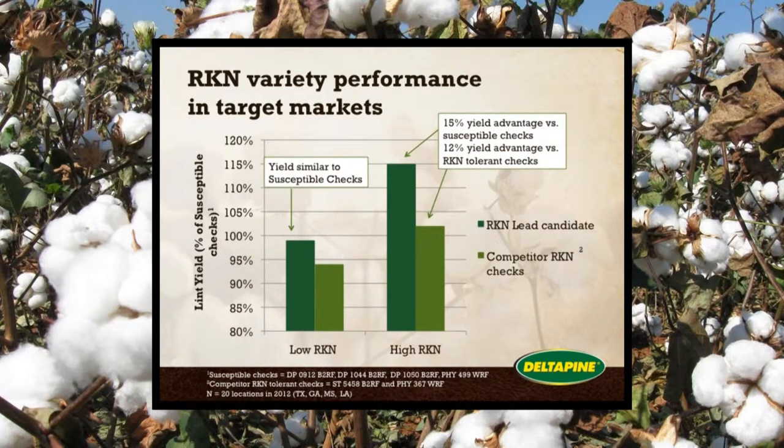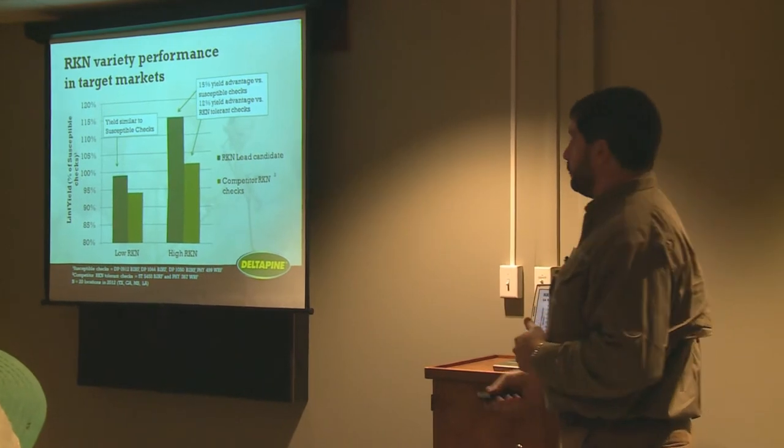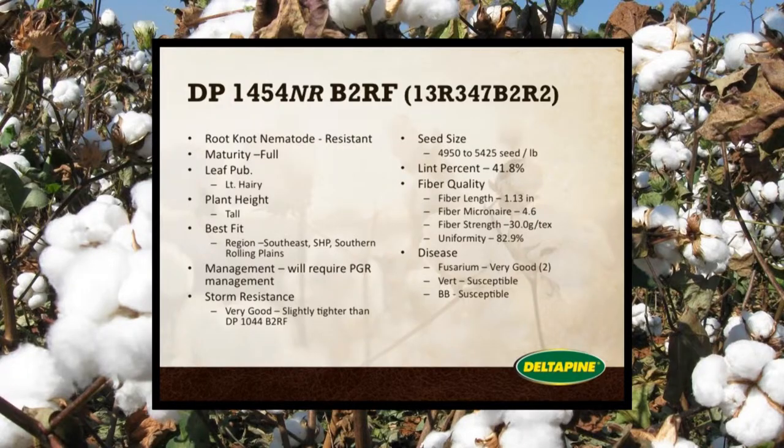This graph shows susceptible checks versus other root knot tolerant varieties. In a low-nematode environment, the 1454 yields close to the susceptible checks — that yield parity we're looking for. The dark green is the Delta Pine nematode variety and the light green is the competitor checks. In a high root knot environment, you get a 15% yield advantage over susceptible checks, with 100 being the susceptible check baseline, and a 12% yield advantage over other root knot tolerant checks. So we have both the root knot resistance and the yield advantage.